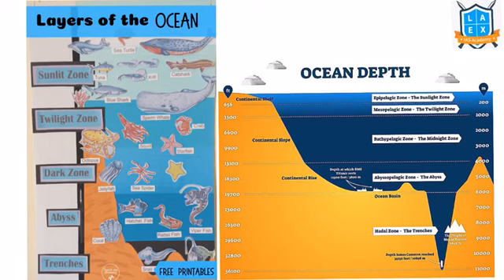Sea creatures in the bathypelagic zone are primarily black or red due to the absence of light, and the average temperature remains below 4 degrees Celsius. The final zone is the abyssal zone, with a depth of 4000 to 6000 meters — very dark with temperature near freezing point. These layers include the sunlit zone, twilight zone, dark zone, abyss, and trenches.